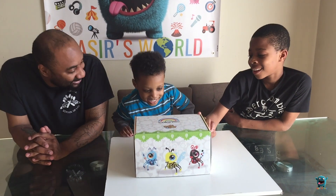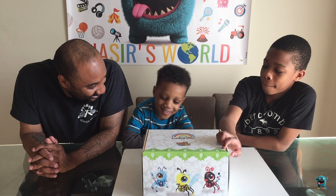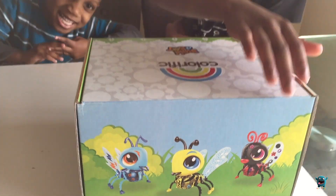What do you think's inside? I see all three of them. You think it's all three of what? They're all three of the bugs. All three of the bugs? Yeah. Alright, let's open it up.